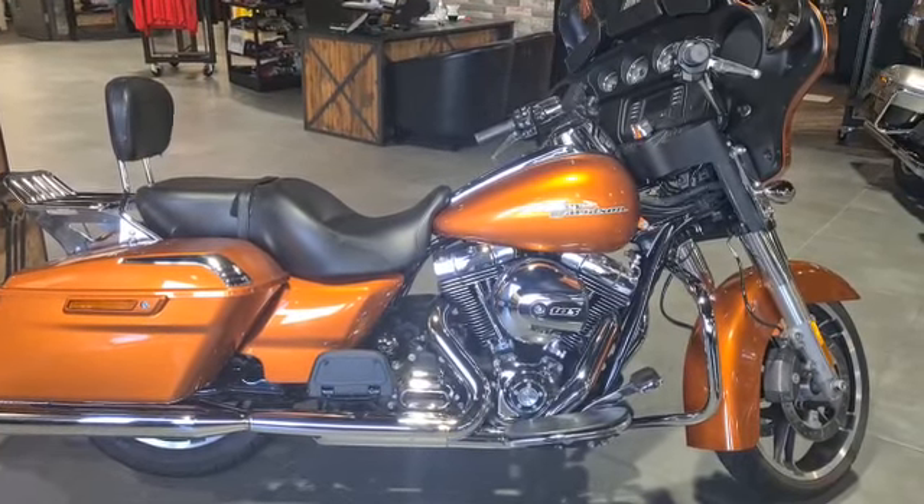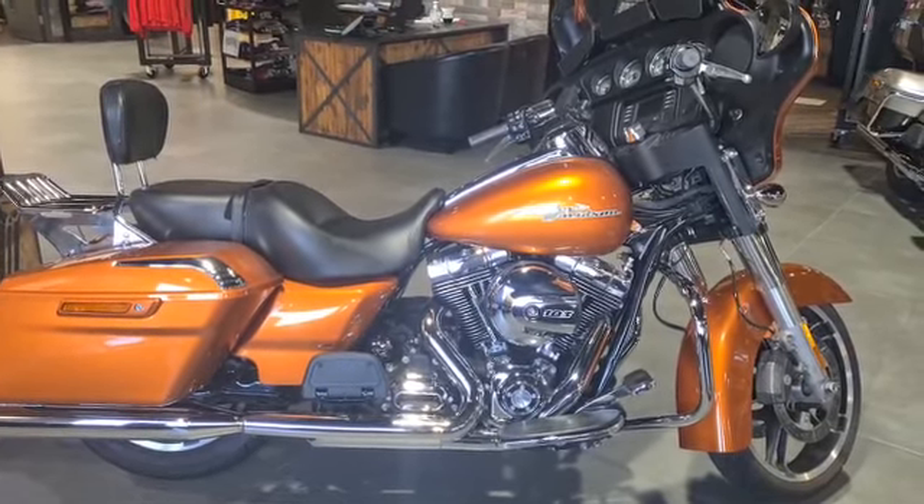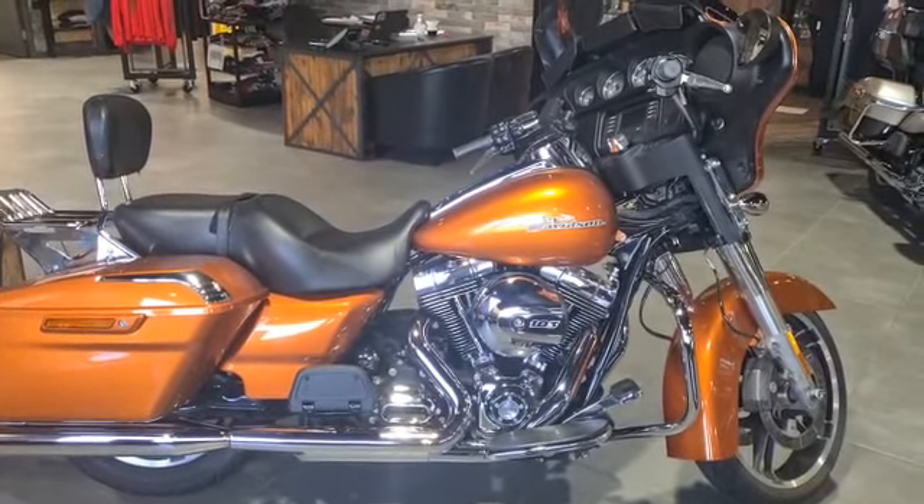If you want any more information about this bike you can contact us at Gateshead Harley-Davidson or via the website Opus Harley-Davidson.